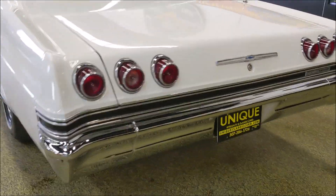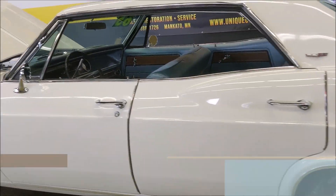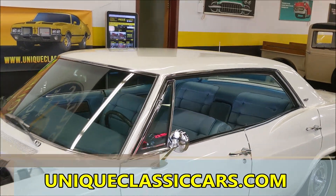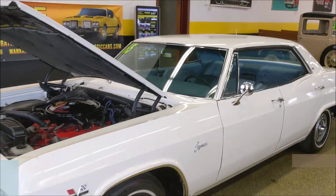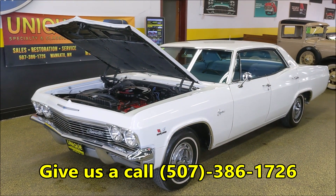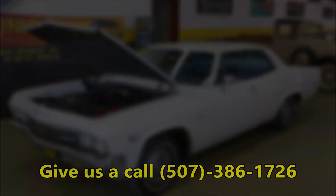Just a nice sounding car. That 396 will make this car get up and go, but yet you can cruise in comfort — friends, kids, grandkids, whatever the case. See all the still pictures on our website at uniqueclassiccars.com. Give us a call at 507-386-1726. Trades are considered and financing is available as well.